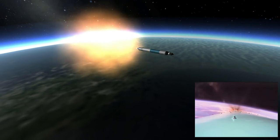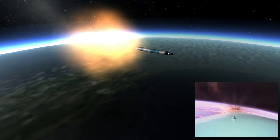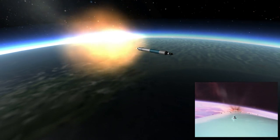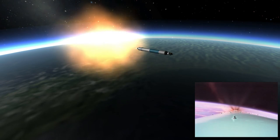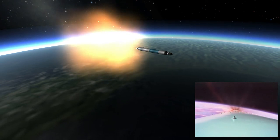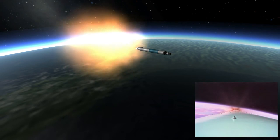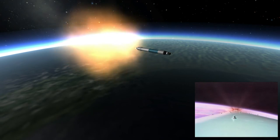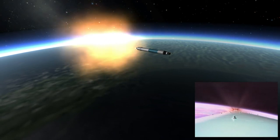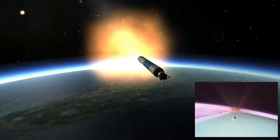T plus 200 seconds, first stage continues to perform normally. Controls have really settled out now — very nice and smooth up there in the upper stratosphere as we climb out of the gravity well. Passing T plus 225 seconds, main engine is now producing a thrust of a little over 230,000 pounds as we continue to climb through the thin atmosphere. Next mark event will be MECO coming up in approximately 20 seconds.